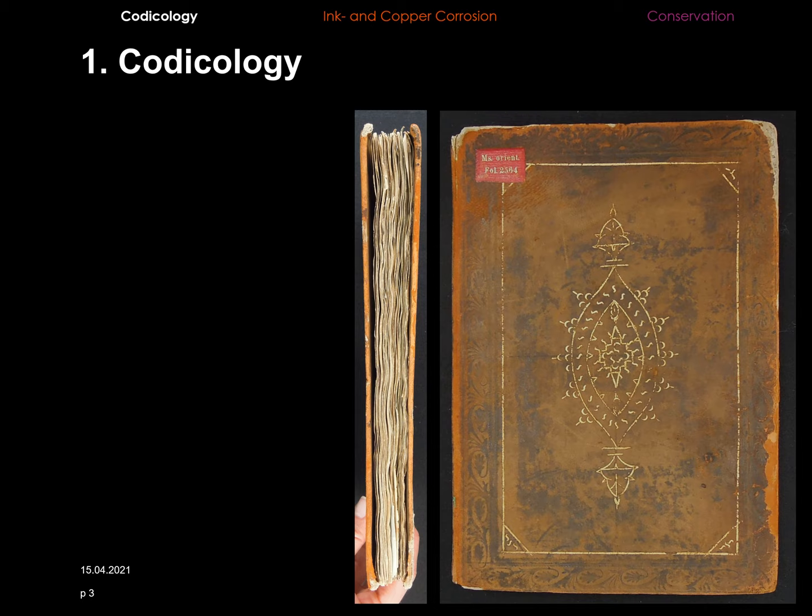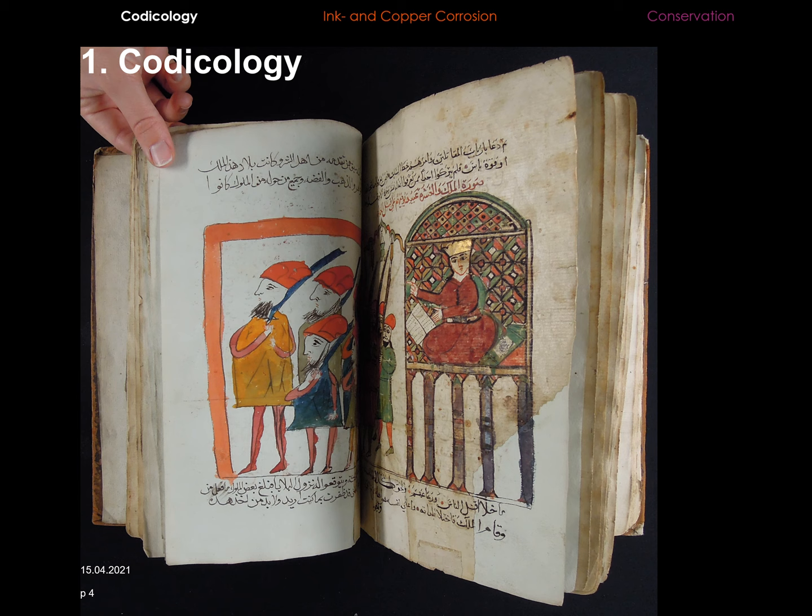Let me start with some general information about the central piece of my master's thesis. The richly illustrated manuscript in the Staatsbibliothek Preußischer Kulturbesitz was produced in Egypt in the 17th century. In a preceding research project, the manuscript was brought to the Cologne Institute of Conservation Sciences, where different art technological examinations were made to investigate possible connections between this and three other manuscripts from around the same era. In this context, the idea was born to make the conservation of this item the topic of a master's thesis.